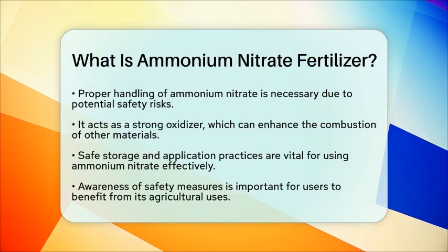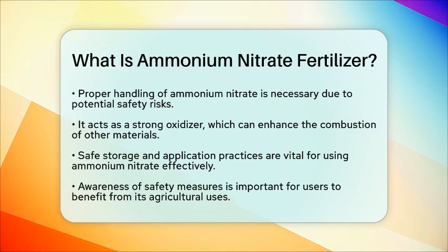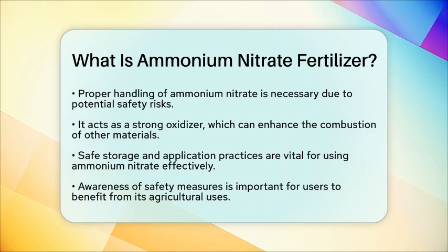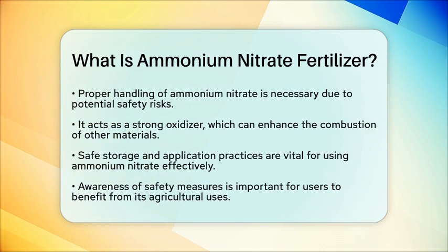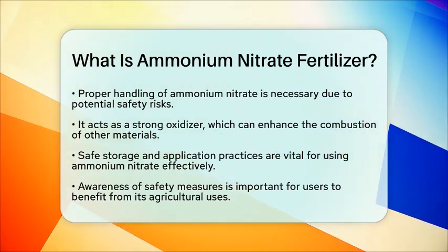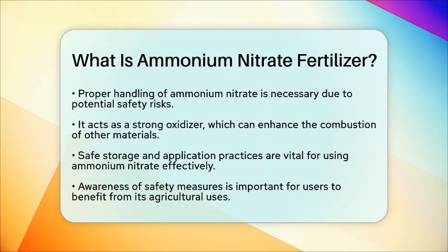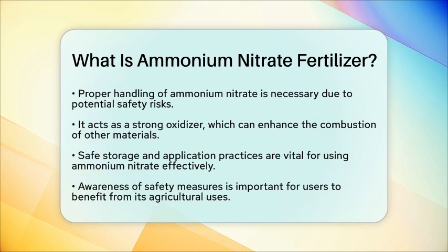Therefore, proper storage and application practices are essential to ensure safety while benefiting from its agricultural advantages. In summary, ammonium nitrate fertilizer is a nitrogen-rich compound that plays a significant role in enhancing plant growth. Its effectiveness and versatility make it a staple in the agricultural industry, but awareness of its safety measures is equally important for those who use it.